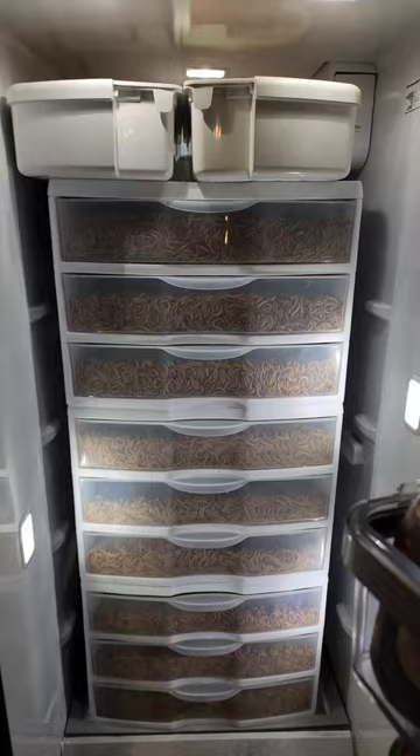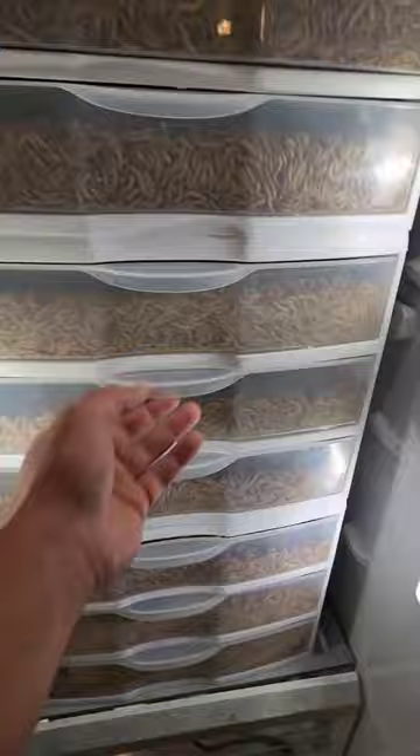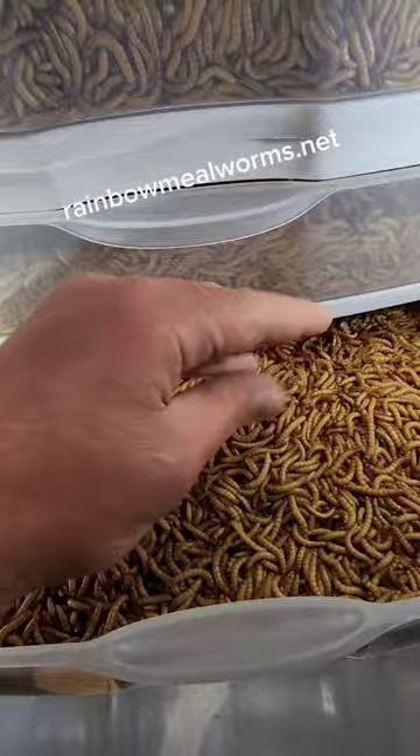But yeah, this is a lifesaver. The fridge in the garage was not getting below 80 degrees, and if you know anything about storing mealworms, that's just not going to cut it. These mealworms came in live and beautiful from rainbowmealworms.net. That's our number one go-to source. We love them — I'll link them here.